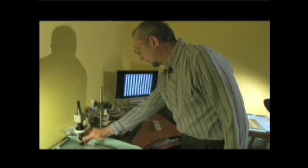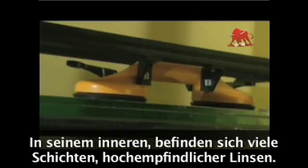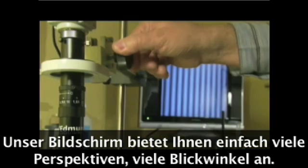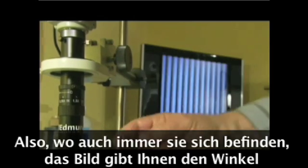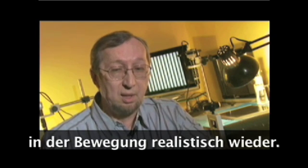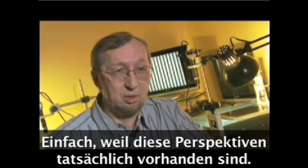For a decade they've been developing this one-of-a-kind screen. Inside it there's layer upon layer of tiny cylindrical lenses. Our screen produces many perspectives, many views, so each view is a view of the object from different angles. And when you look at our screen, our display, you will see a realistic 3D image because we can see objects from different angles.